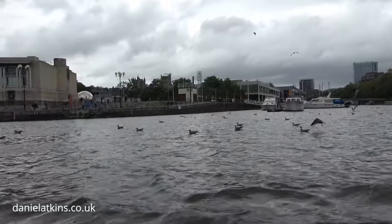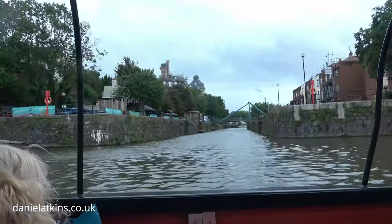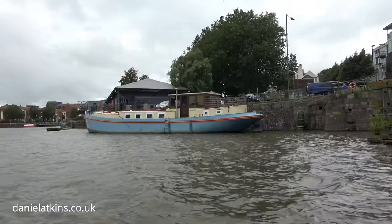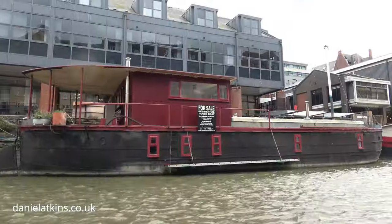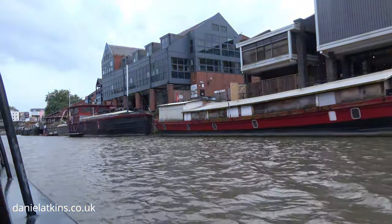It is often called a floating harbour, as the water levels remain constant and it is not affected by the state of the tide from the River Avon. A large number of warehouses were built around the harbour for storage and trade.